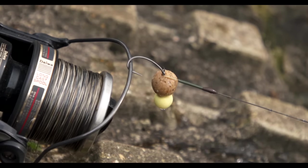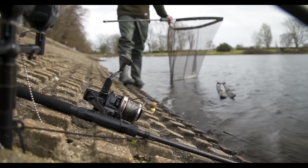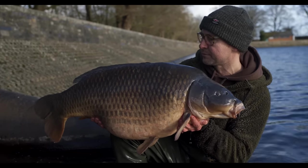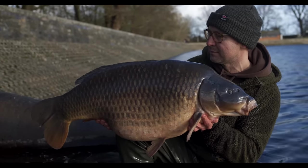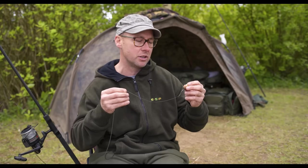When it comes to rigs it's such a personal choice, but one thing I think is really important is you must have confidence. Confidence is such a great string to your bow and it adds an element to your angling where you can just focus on the other important things like location and bait application.